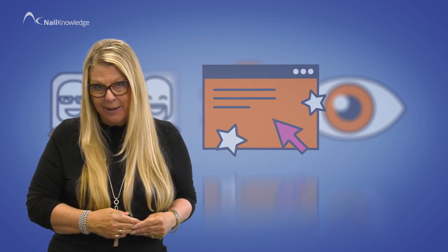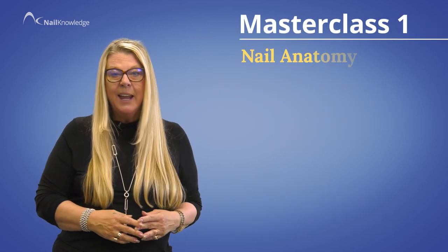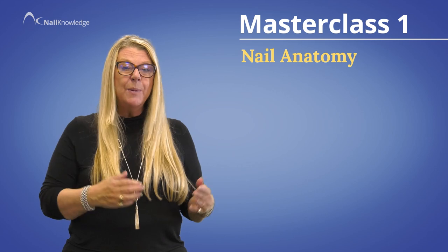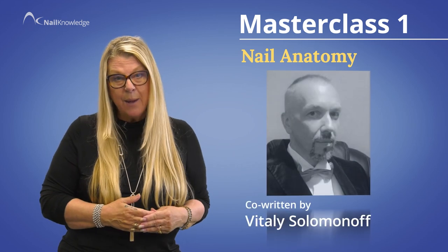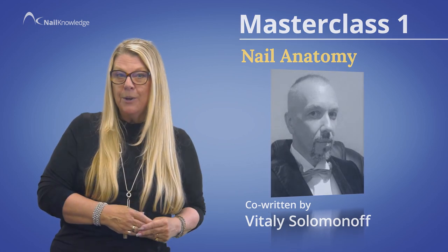What is even more exciting is my special guest co-authors. Masterclass one is nail anatomy, and this has been edited by a dermatologist and cosmetic chemist who also happens to be a nail geek, Vitaly Solominov.